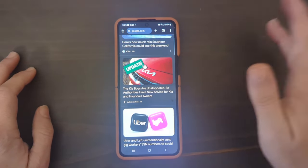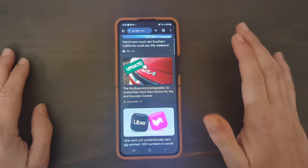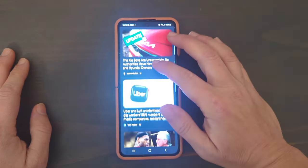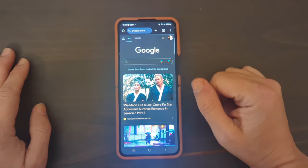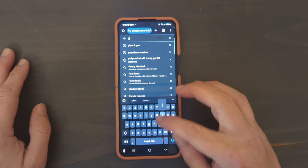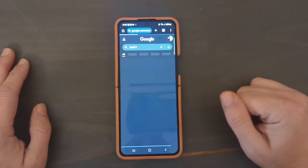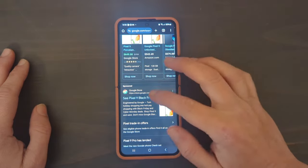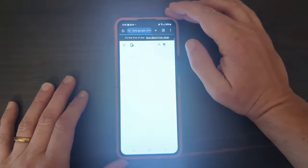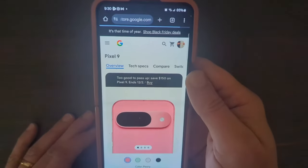Hey guys, welcome back to the channel. Right now I want to go over some Black Friday deals — there are some really good deals through both Google and Samsung. Here I am on Google.com, I'm going to look at the Pixel devices first and go down to the Google Store to see the Black Friday deals. I'll let you guys know if it's worth upgrading or not.